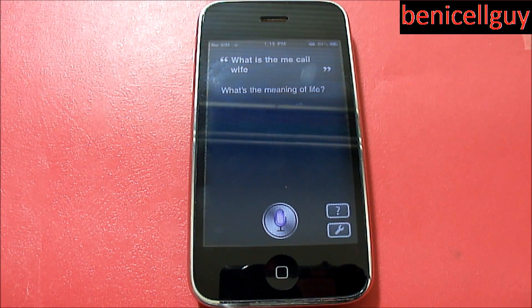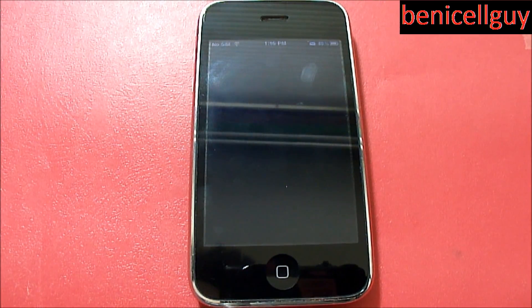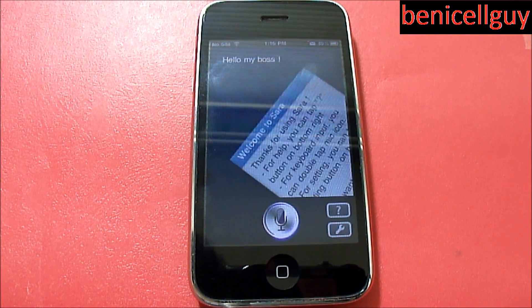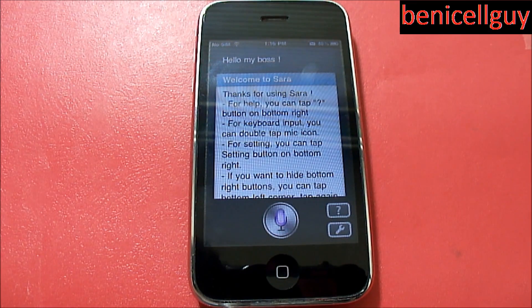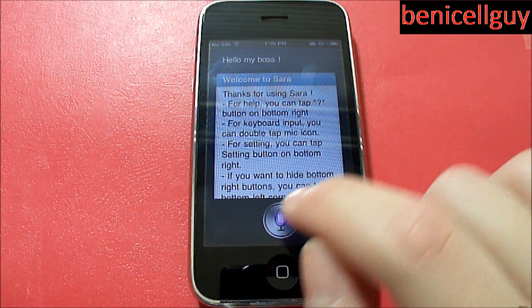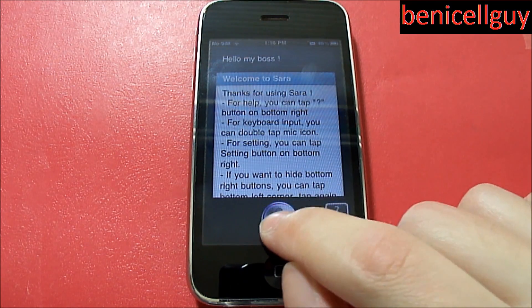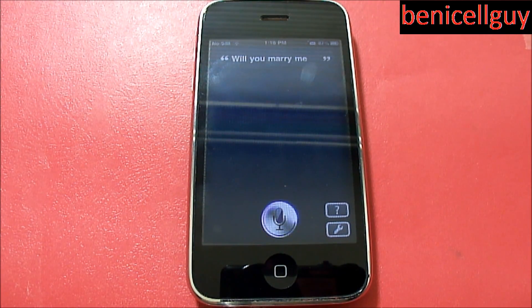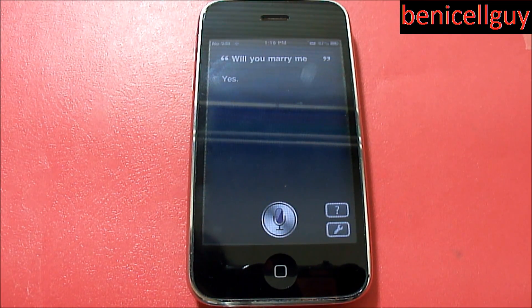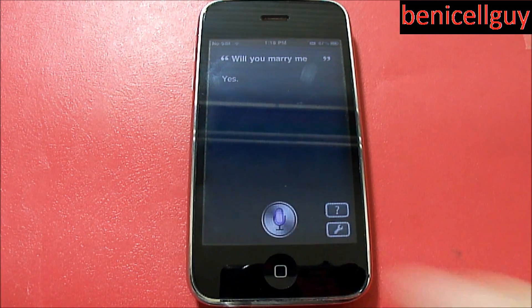Will you marry me? All right guys, we have a problem because Sarah actually just crashed - that's not a surprise to me because it did happen to me a few times. It's always best to use the newer devices like the iPhone 4 or iPod Touch 4th generation. Will you marry me? It said yes - whereas Siri will just be like 'let's just be friends' and won't want to be your spouse.